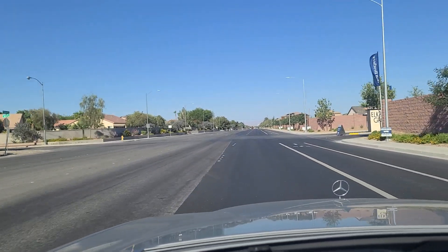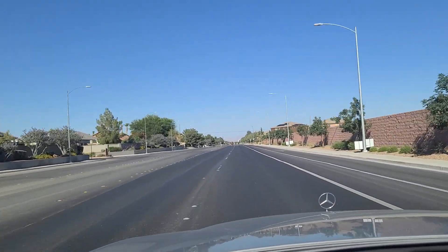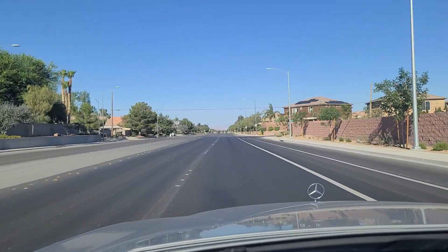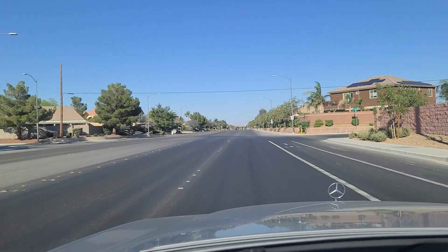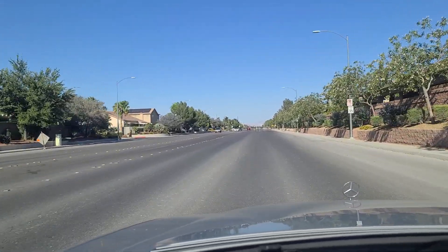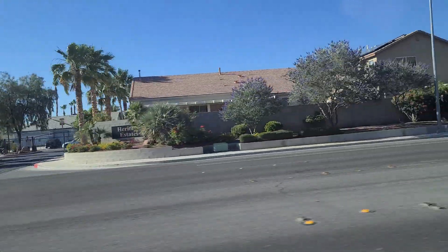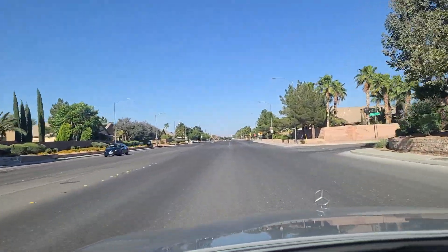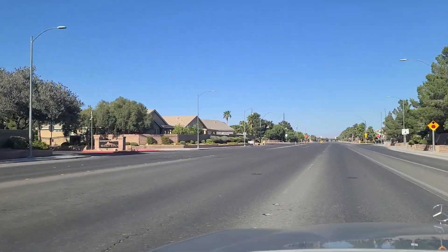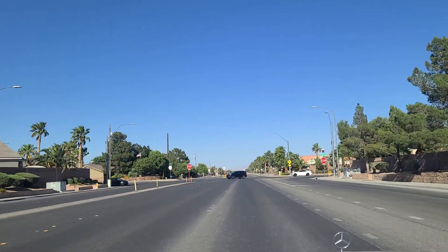Proceeding eastbound — Elkhorn Grove is what that's called there — and there's some newer homes you can see. Looks like they have their windows open. It's 104 degrees outside according to the car — actually their windows aren't open. Speed limit 35 over here. Heritage Estates here on Elkhorn. Bradley Ranch there on the left, and this is Bradley Road.